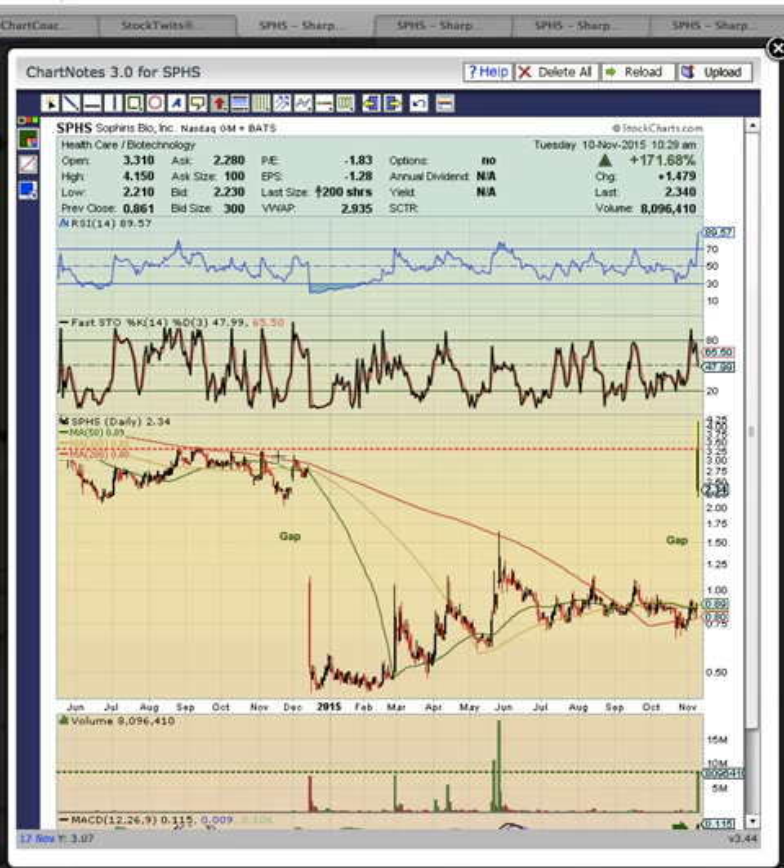Bulls want to see a close above the open — a close above 3.31 — and they want to turn this red line into a green. If 3.31 fails to break, it will equal downside risk. As you can see, it was big resistance all during 2014.